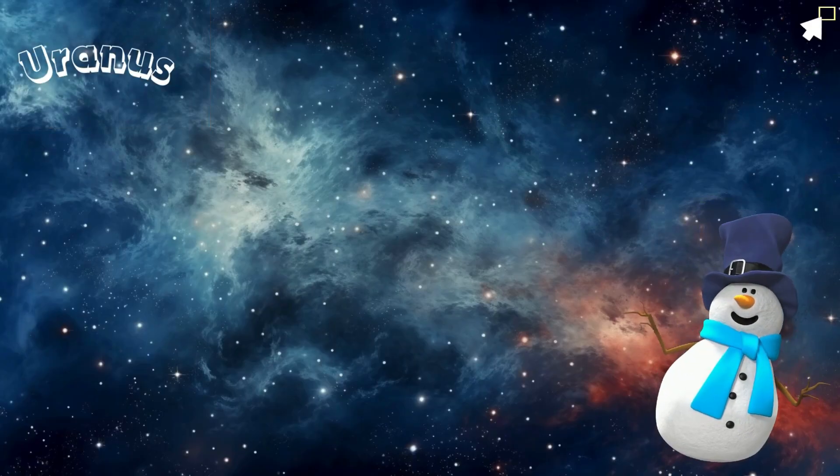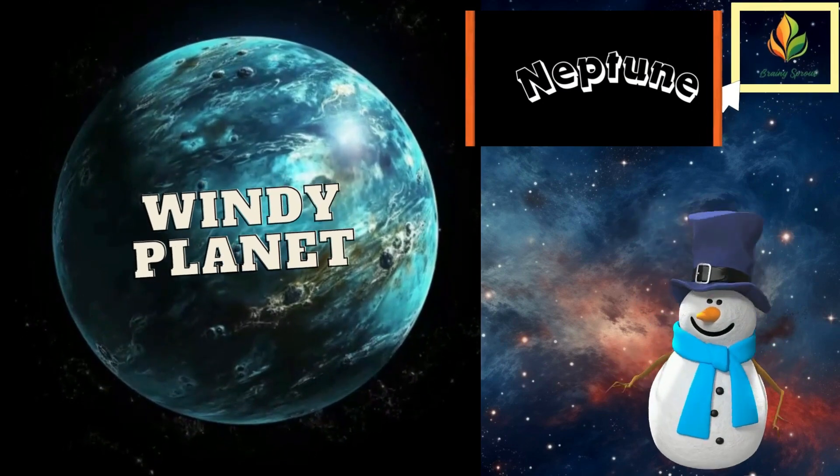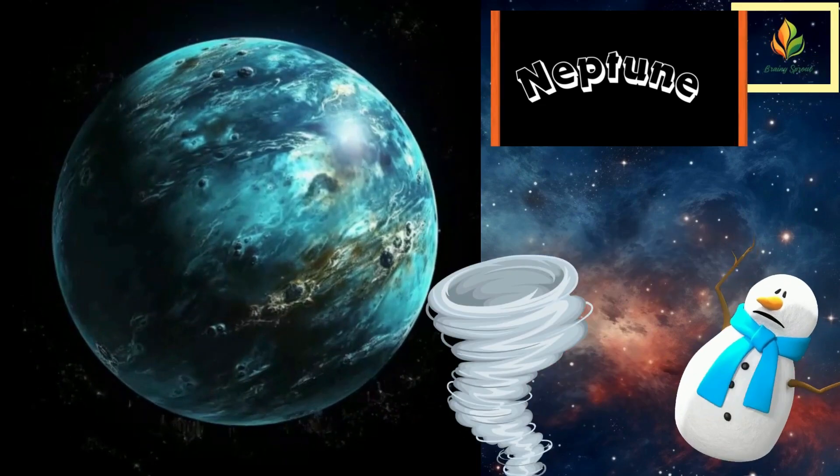Last but not least, Neptune, the Windy Planet. Winds here can reach the speed of sound. Can you imagine a storm so fast?